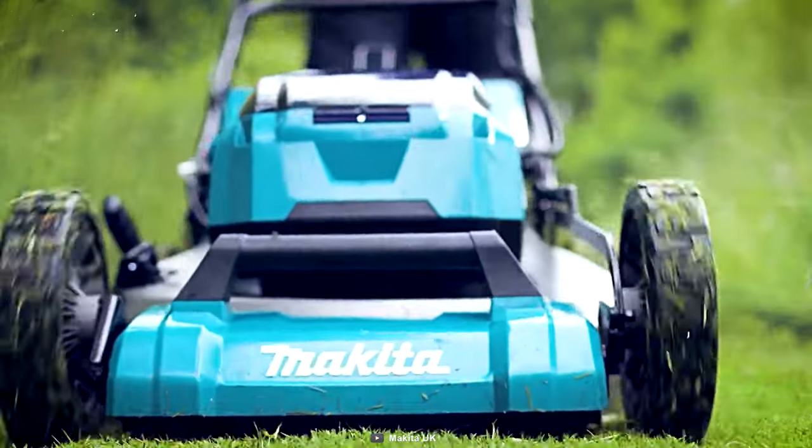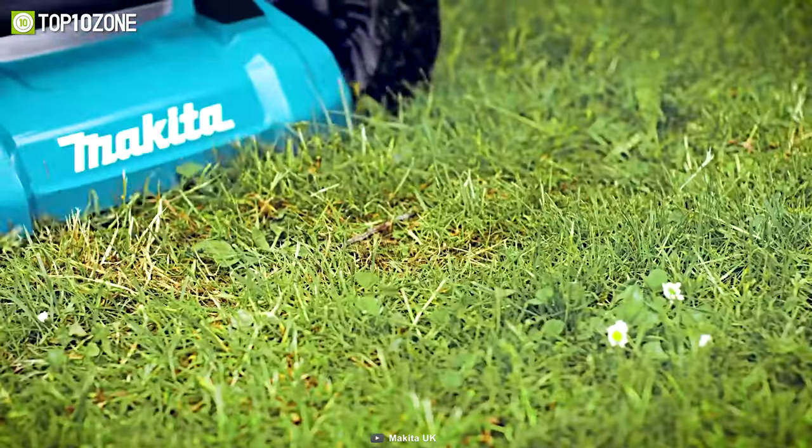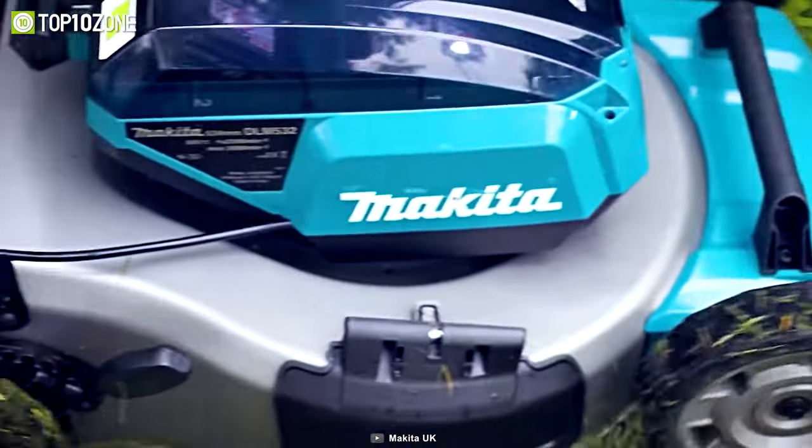It also has cutting heights ranging from 20 to 100 millimeters that can be quickly adjusted by a single lever. Overall, the Makita DLM 532 will nicely take care of all the patches of inconsistent grass in your yard.